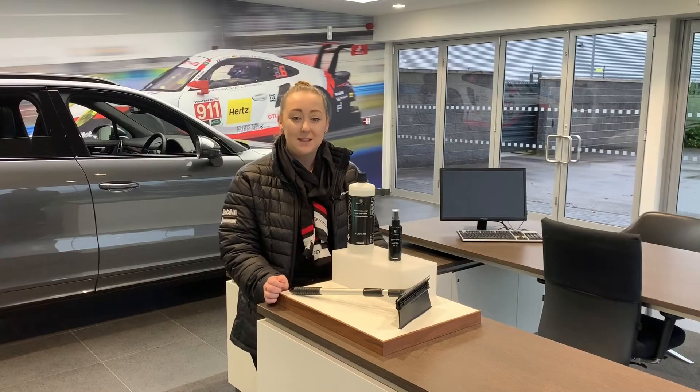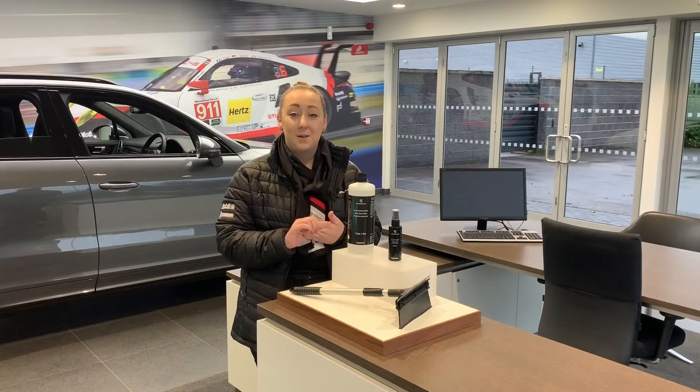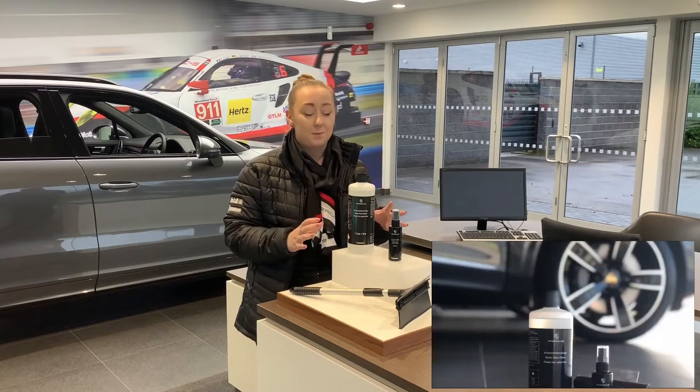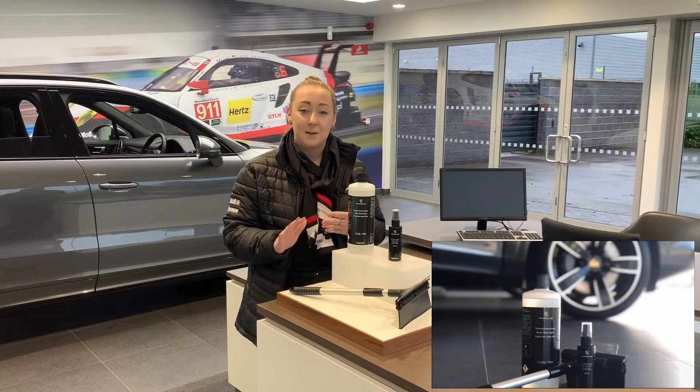Hello everyone, it's Rachel from Porge Centre Chester and you're all familiar with our series of gift ideas for Christmas. So today I have with us our fantastic bundle and it's a practical gift for Christmas. So here at Porge Centre Chester we've put together a bundle of products, especially for winter, to keep you on the road and keep your visibility nice and clear.